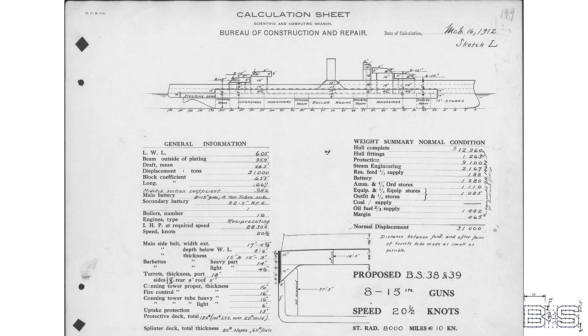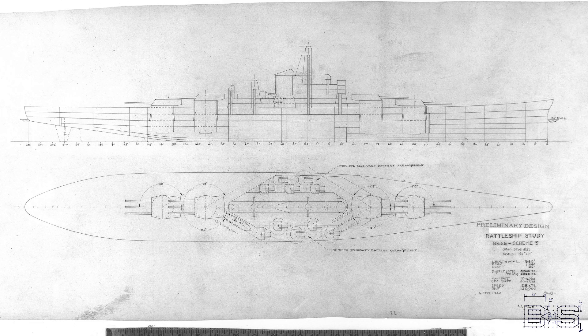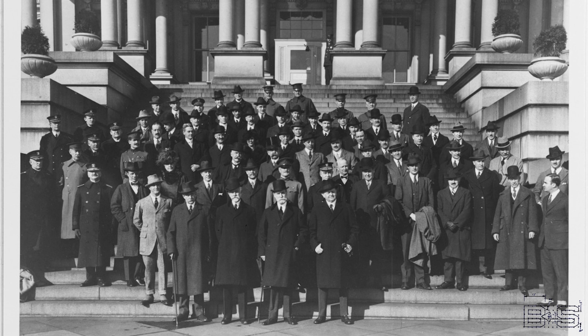Each scheme would have its advantages and disadvantages. Some would have more displacement and more armor but less speed, while others had more speed and less armor. The designs would then be voted on by the Navy General Board while different requirements were debated amongst the members. One of the biggest requirements the Board had to contend with was the Washington Naval Treaty of 1922, which limited battleship displacement to 35,000 tons.